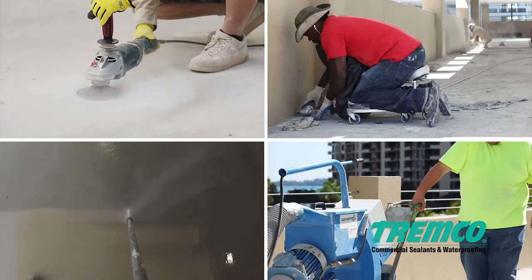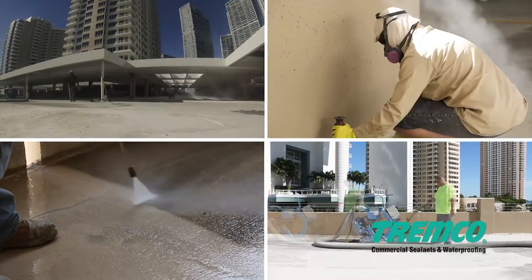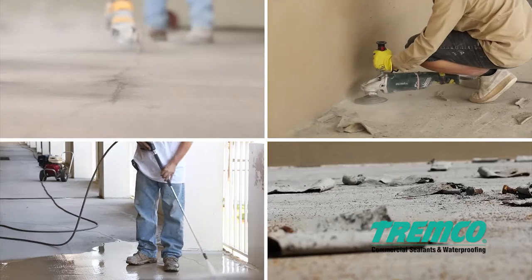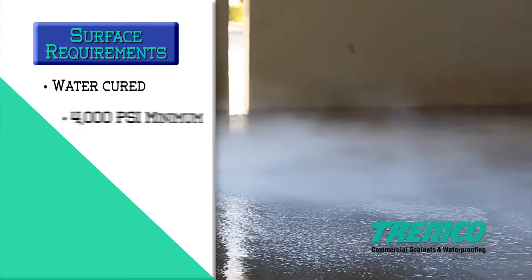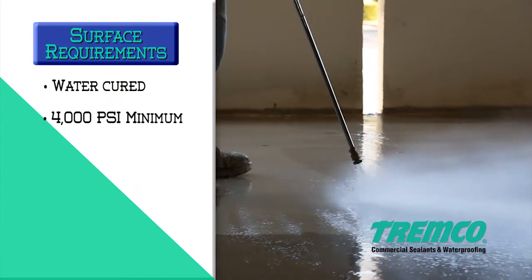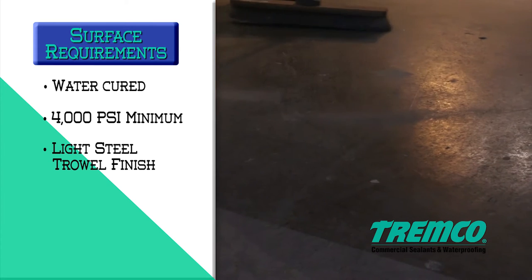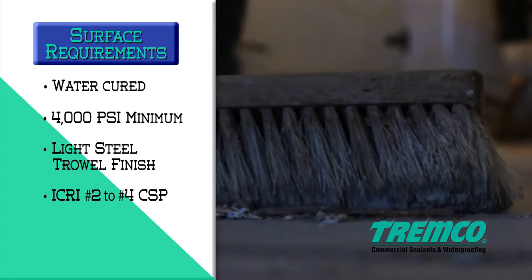Be sure to clean away any dirt, dust, and other particles — wax, oil, grease, tar, asphalt, mold, mildew, paint, sealers, coatings, and curing agents. The concrete shall be water cured and attain a 4,000 psi minimum compressive strength. The concrete finish shall be a light steel trowel followed by a fine hair broom or equivalent ICRI number two to number four CSP.